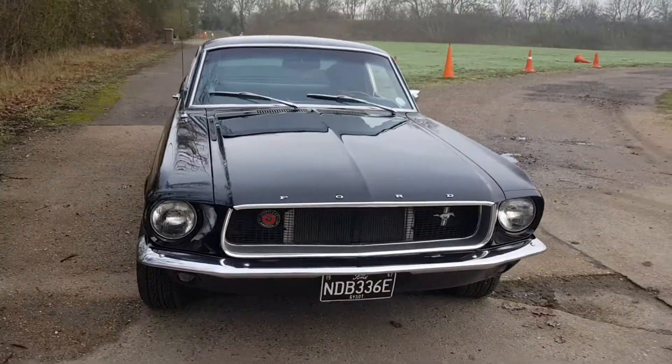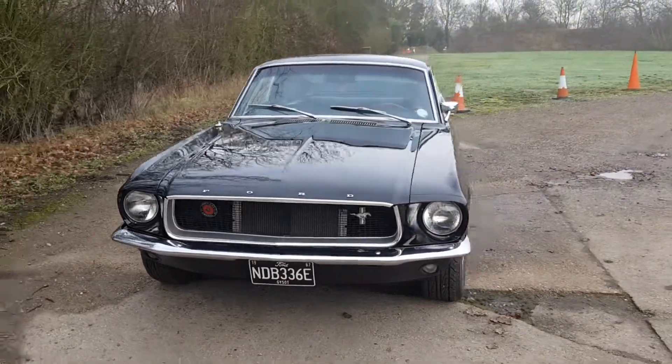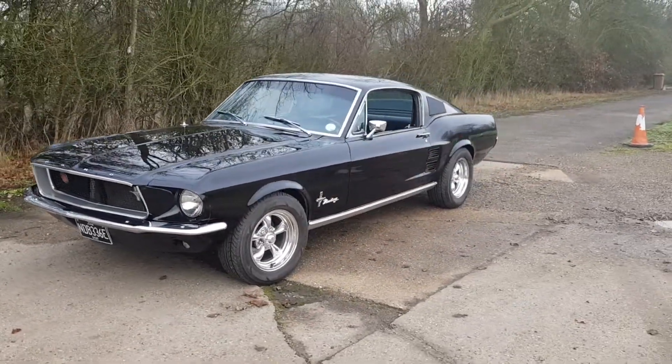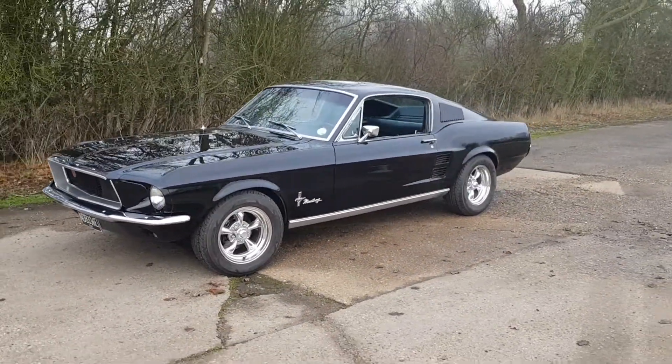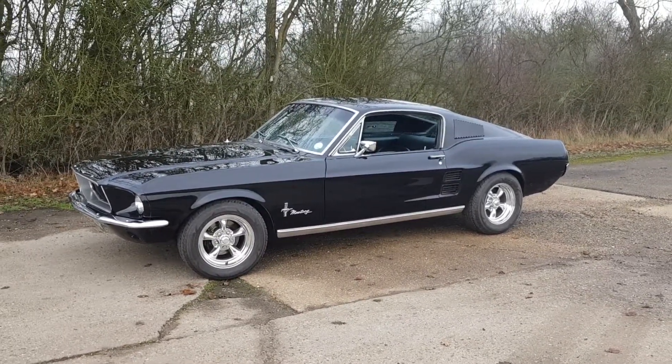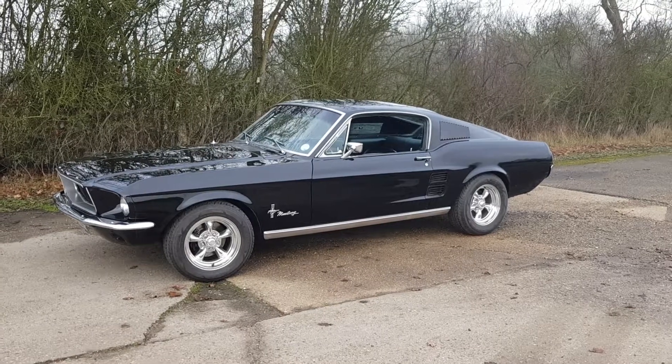A super nice clean car which we are proud to have available for our customers. Give us a call — Peter at 07742-604-906, or visit classicamericancarsales.co.uk, or email pmustang at gmail.com.